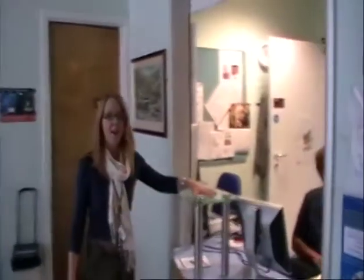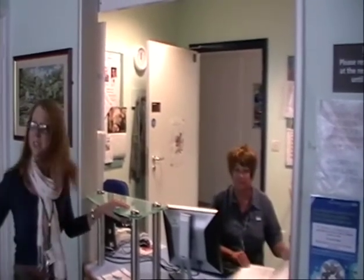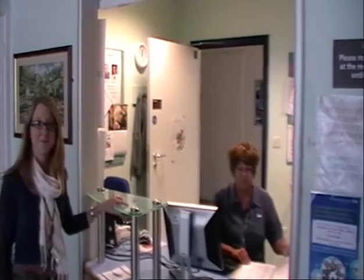So once you've come through to the waiting room, if you make your way through to the reception desk, one of the receptionists will take some details and confirm everything is correct, and have a seat in the waiting room. From the waiting room, one of the medical staff will call you through to begin your consultation.